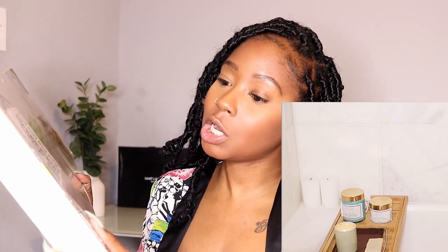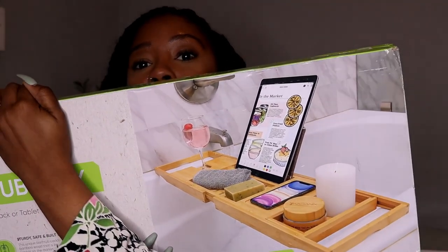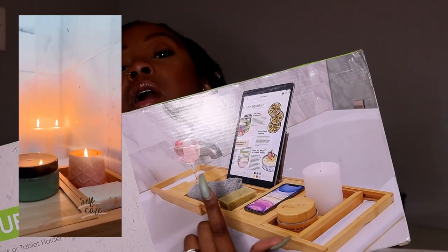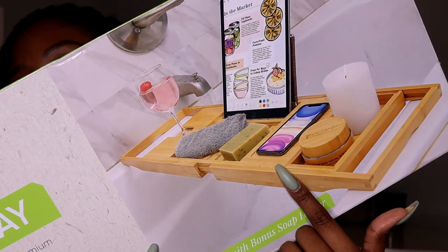I'm so excited about this recent purchase — it's one of those things you don't know you need until you get it. It's a bathtub tray. I picked this one in particular because it has a slide for your wine glass, a spot for a book or iPad, and different little cubbies for things like a candle. It's one of those things where once you get it, you're like, where has this been my whole life?